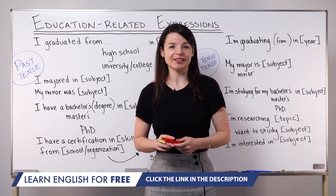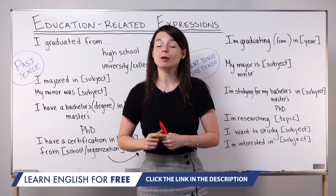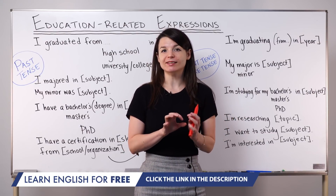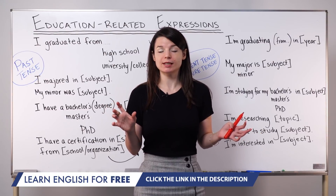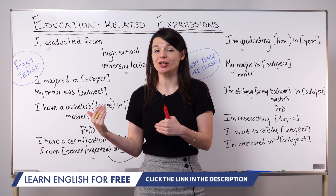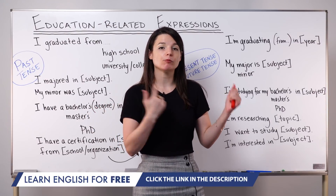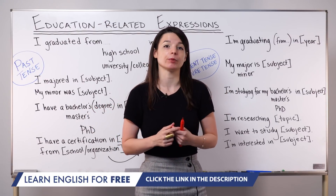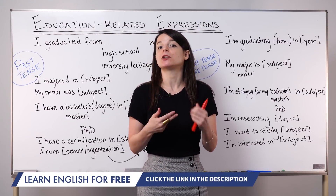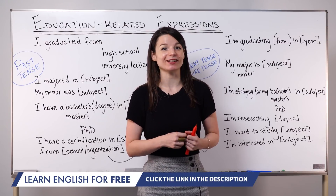Hi everybody! My name is Alisha. In this lesson, I'm going to talk about some education-related expressions. I've broken this lesson into two parts. I'm going to introduce some past tense expressions you can use to talk about education that's finished, and some future tense and present tense expressions you can use to talk about your education plans and continuing education. So let's get started.